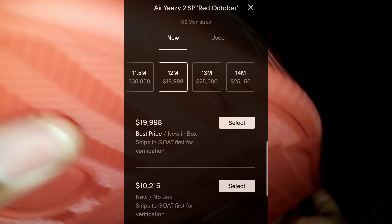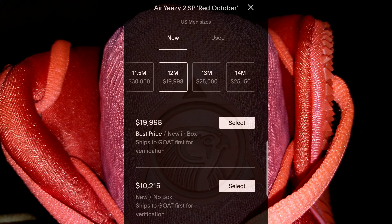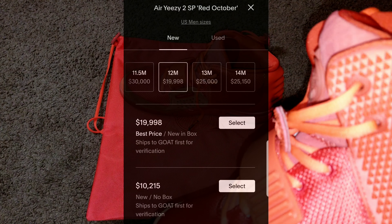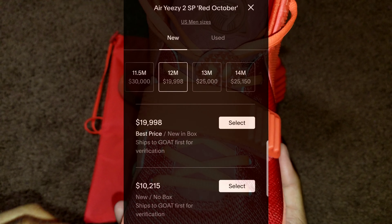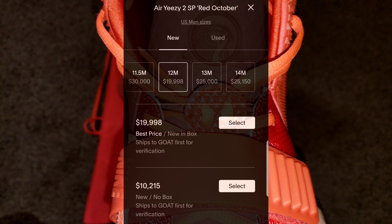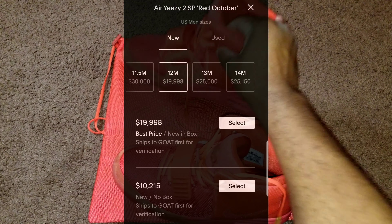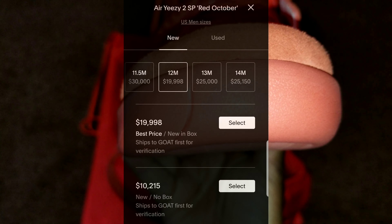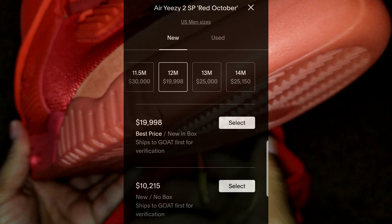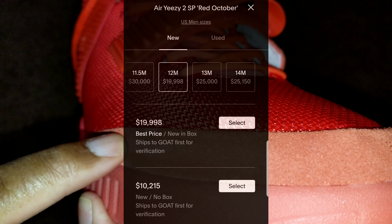That might go into why these shoes are this much right now. As you can see on the screen, we're looking at a pair of size 12s, and the size 12s on screen is almost twenty thousand dollars — two dollars under twenty thousand — before shipping, before taxes, before all that. And then there's another version at about ten thousand two hundred fifteen dollars with no box.